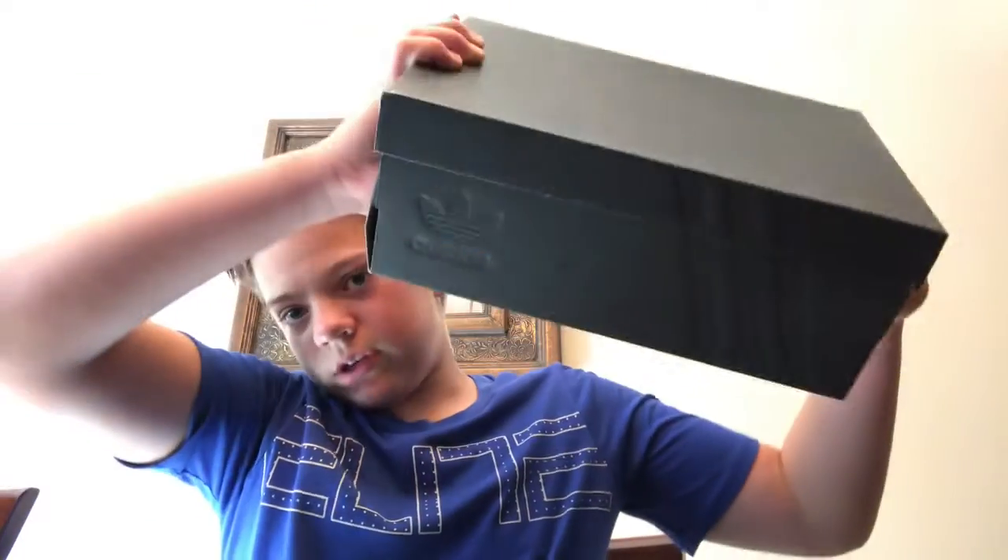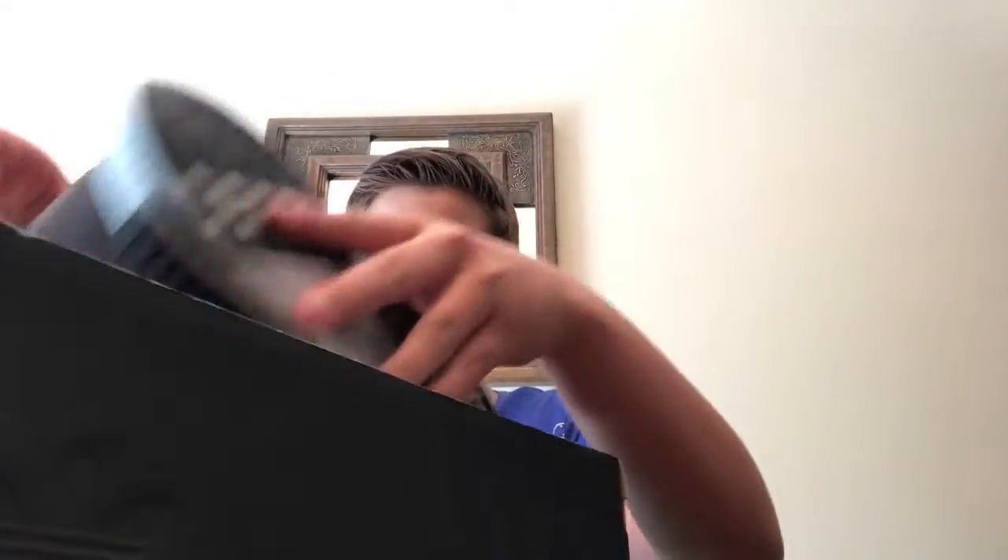In the next video, I'm going to be doing a review on my other shoes I got. They're some Ultra Boosts — glow-in-the-dark Ultra Boosts. Write in the comments which review you want to see first. Bye.